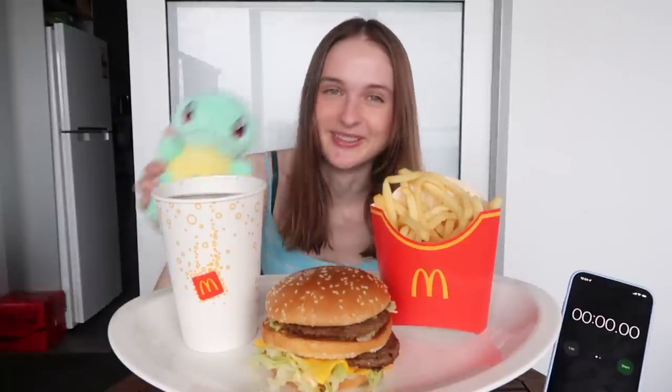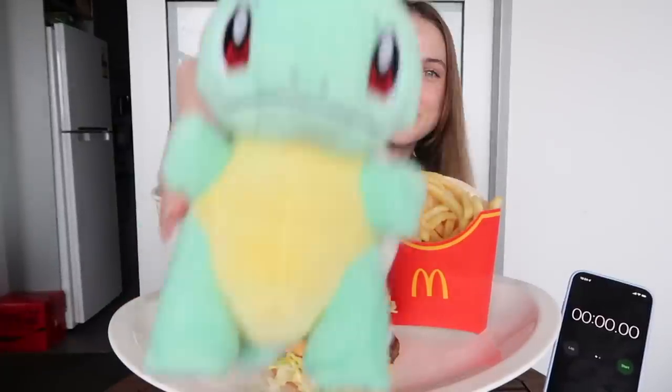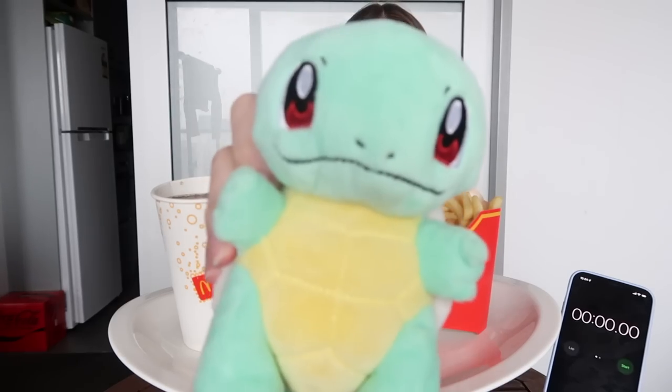New Zealand actually doesn't do adult Happy Meals so I had to make my own. I've got my little Squirtle toy here because looking at Squirtle makes me happy, and he's probably actually too high quality to come in a McDonald's Happy Meal, but we're gonna sit him right there for the duration of this video.